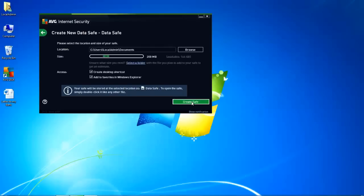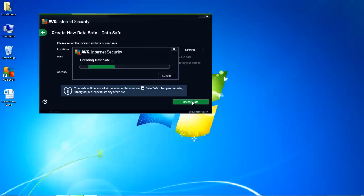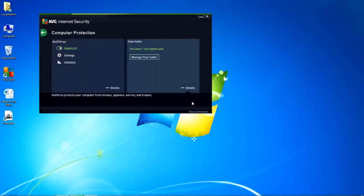If I click Next, I can have some options here. I can create a desktop shortcut to my safe. I can add it to the favorites of Windows Explorer. I can also choose the size. So for this demonstration, I'm just going to create a small 10 megabyte safe. And as you can see, there's a dialog box showing me the creation.